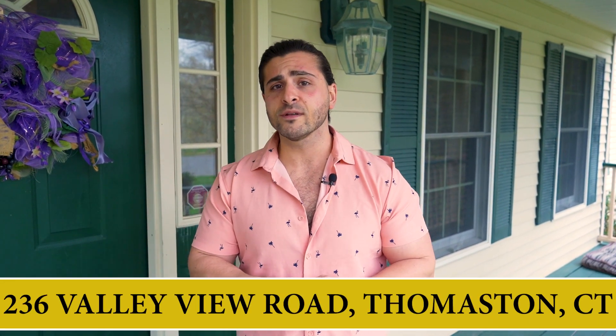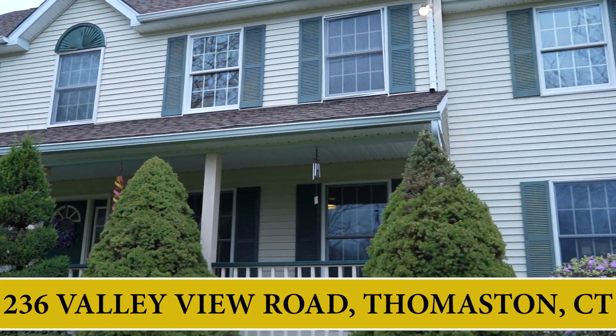This is Patrick Capobianco, a real estate agent with Dave Jones Realty. I'm over here at 236 Valley View Road over in Thomaston. I'd like to highlight some of the main features of the property. Come and take a look.